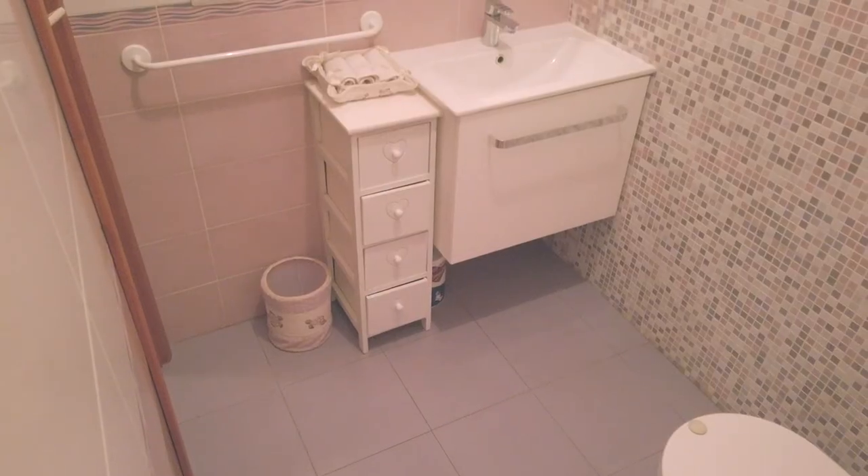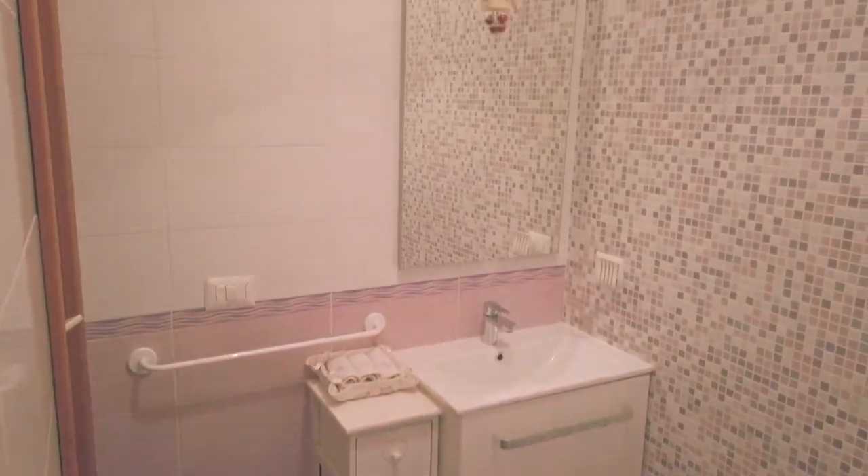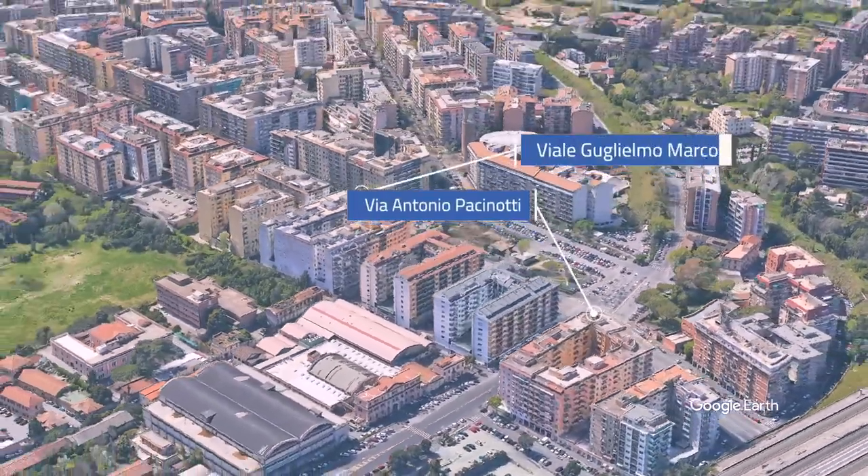È inserito all'interno di una palazzina in tinta, in buono stato sia interno che esterno, posizionato in un'area strategica del quartiere Marconi.